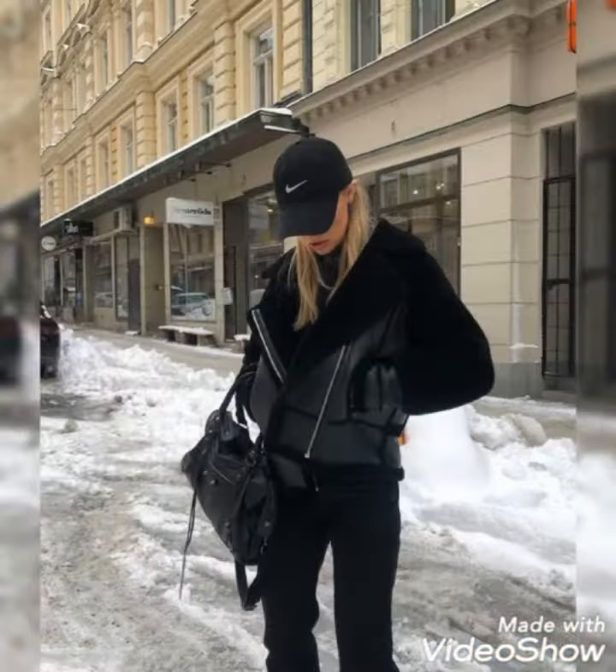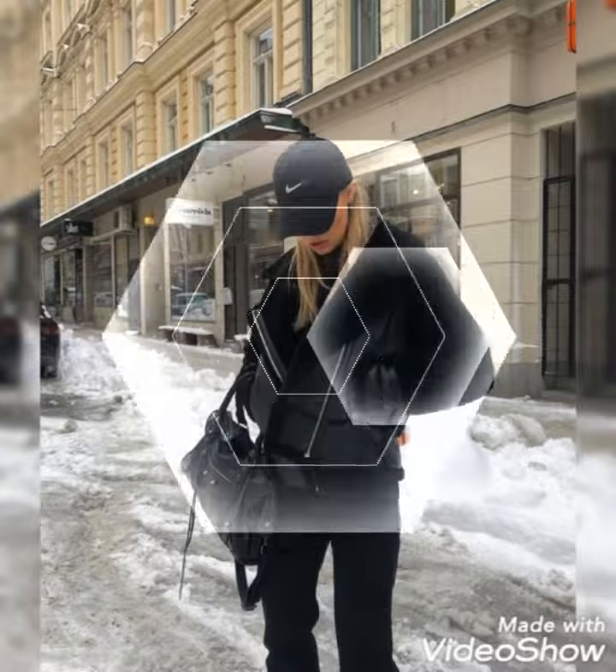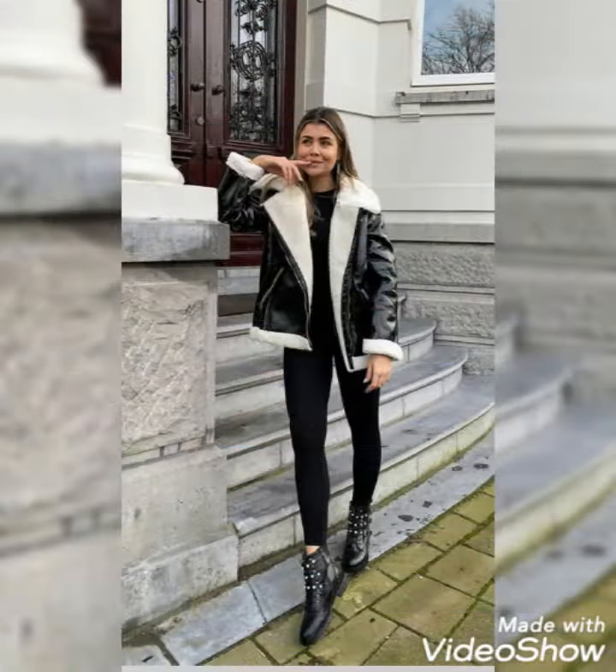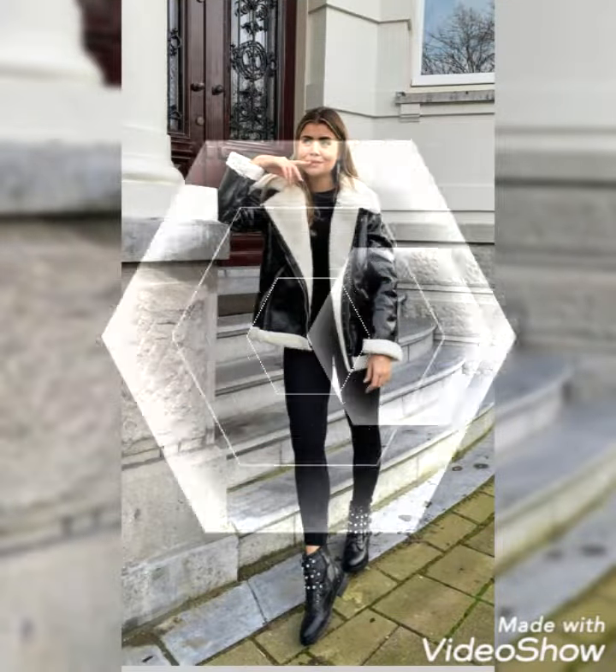Today I'm here with our unique, attractive and beautiful collection of winter leather jackets. As you can see, all these designs are so amazing and the colors are so catching. I hope you really love them. All these designs are so trending.